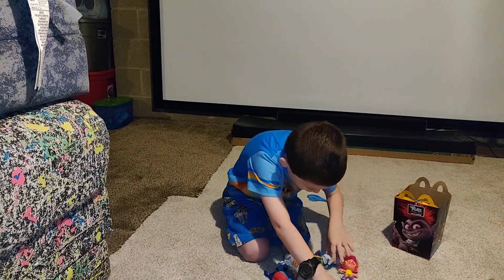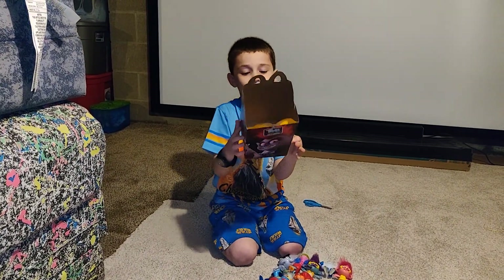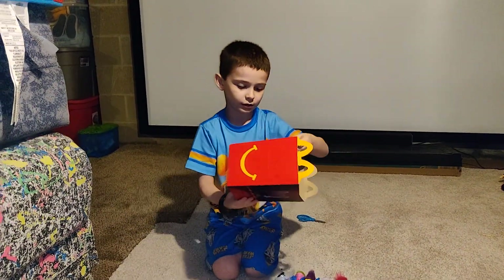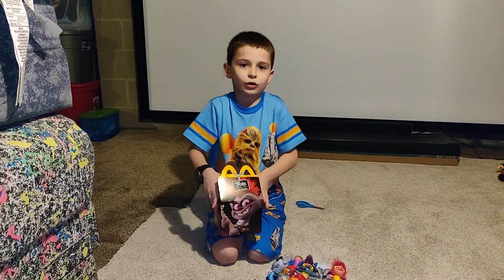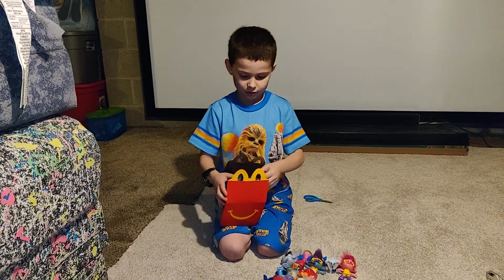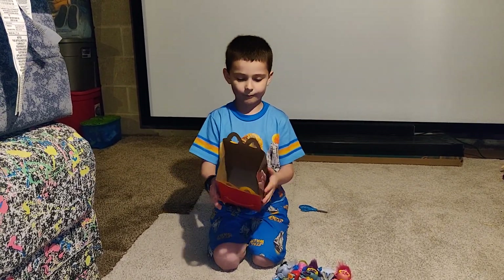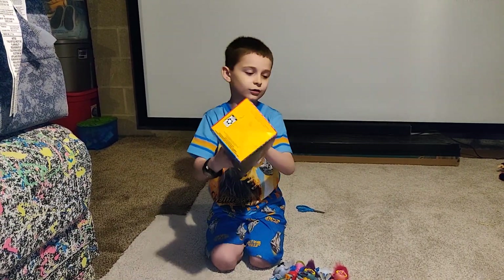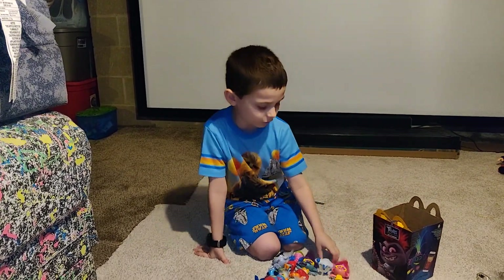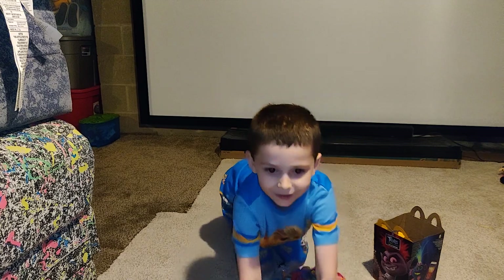I do not know which toys are coming up at McDonald's — it will be a surprise because it does not say at the bottom. Usually it does — maybe it's just our local McDonald's. I guess we'll find out. Goodbye guys, see you on the next episode of VT the Toy Lover, which is Season 2, Episode 16 — the final episode of the season. Bye!